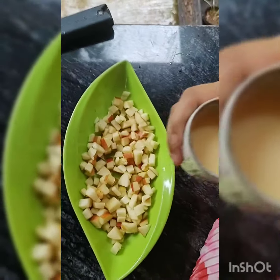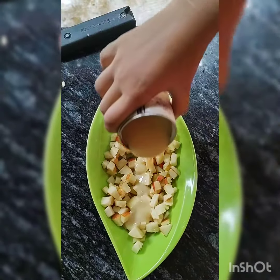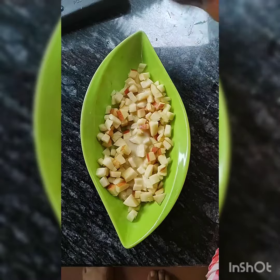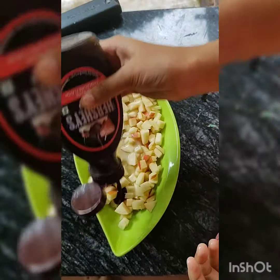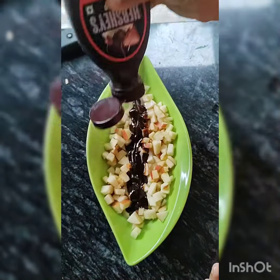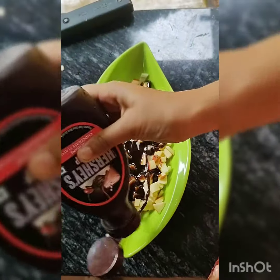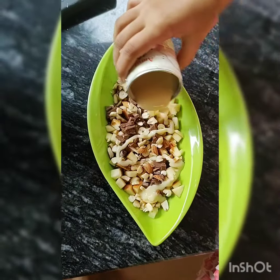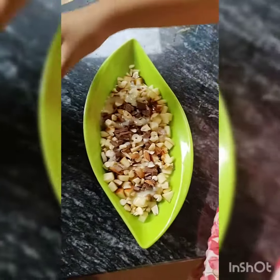Next, add condensed milk. Chocolate syrup. Nuts. And more chocolate chunks. Add a second layer of condensed milk and chocolate syrup.